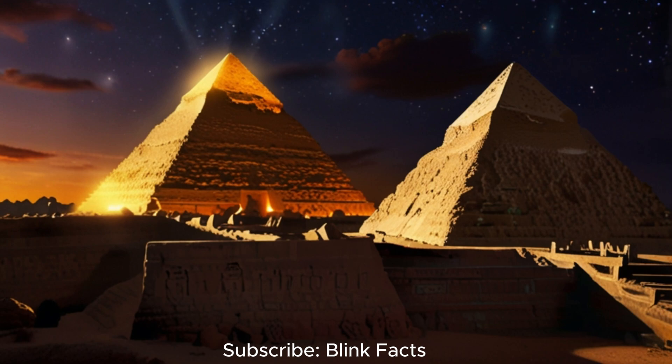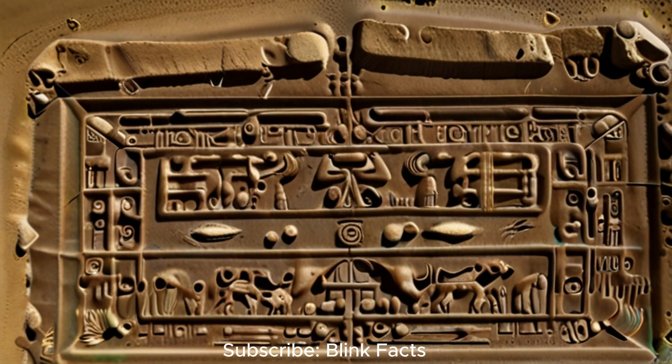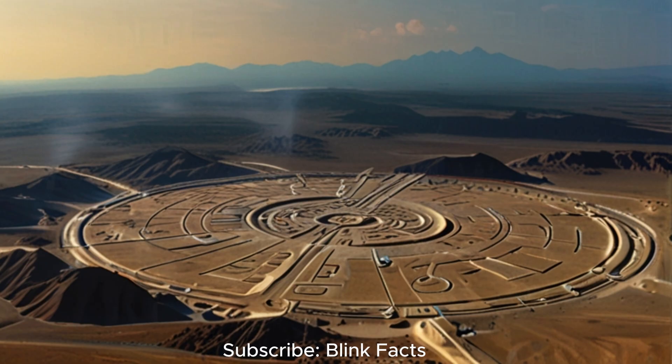While these myths and theories often lack concrete evidence, they offer a glimpse into the human imagination and our enduring fascination with the possibility of advanced ancient civilisations. Could these stories be echoes of a forgotten past, distorted through generations of oral tradition? Or are they merely flights of fancy, products of our desire to believe in a more magical and mysterious world? The exploration of ancient myths, while approached with a healthy dose of scepticism, can provide valuable insights into the cultural beliefs and technological aspirations of past societies.